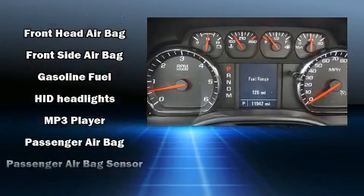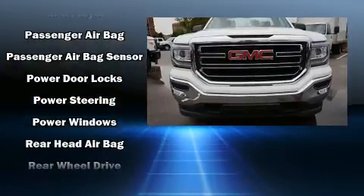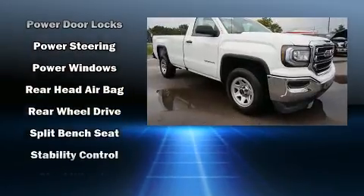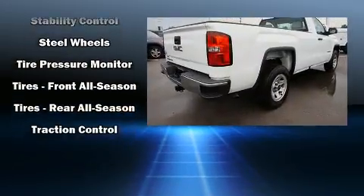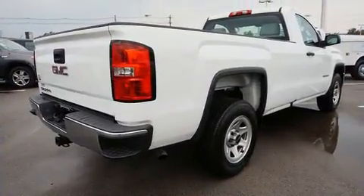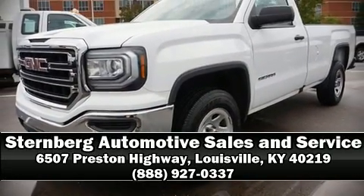Passenger security is always assured thanks to various safety features such as dual front impact airbags with occupant sensing airbag, head curtain airbags, traction control, brake assist, ignition disabling, and four-wheel disc brakes with ABS. Our sales reps are knowledgeable and professional — call now to schedule a test drive.